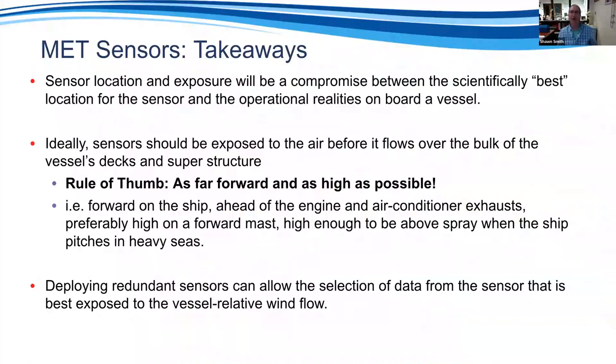The major takeaway on sensor placement is that it's always a compromise between the best location and operational realities — you need somewhere accessible for maintenance but also well exposed to the atmosphere. My rule of thumb: as far forward and as high as possible. Almost every meteorological sensor will be happy there, because most ships most of the time are moving forward, giving the best atmospheric exposure.